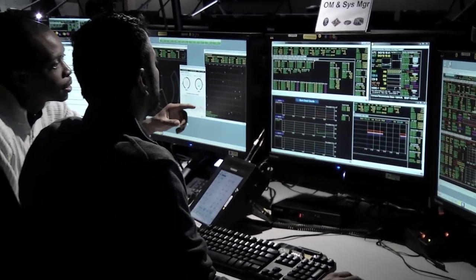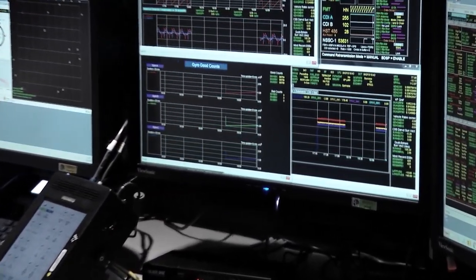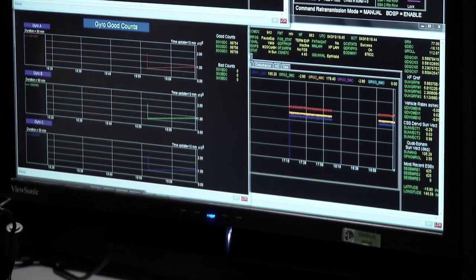We had just replaced all six gyros in the first servicing mission along with the coprocessor. This just couldn't be happening. The hardware guys looked at the gyros — they were fine — but the software said that there was a problem with two of them.